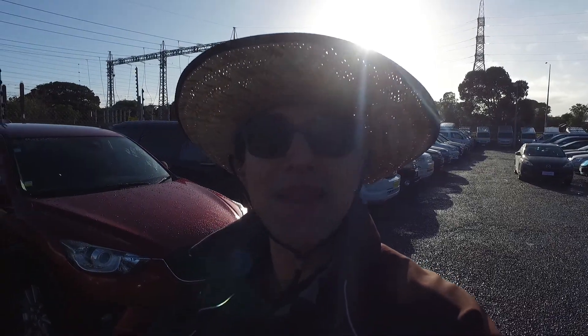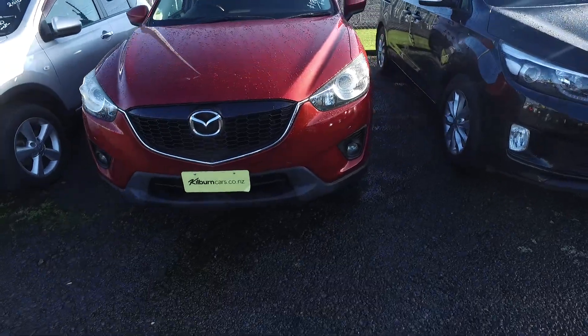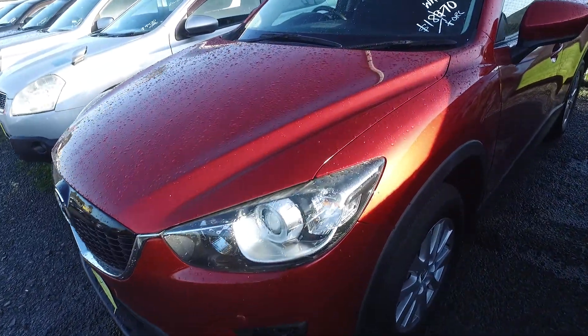Rebecca Tomma here from Budget and Kilburn Cars in Manica. Thank you for your email inquiry in regards to our Mazda CX-5 and trading in your Nissan E70. Unfortunately, I don't even know what that is — I've never heard of that before. But anyway,